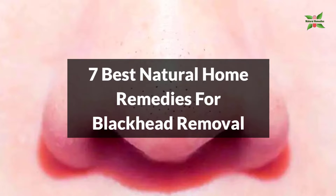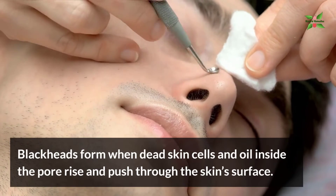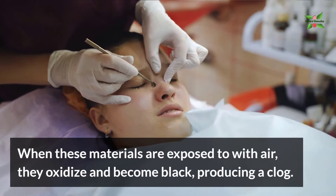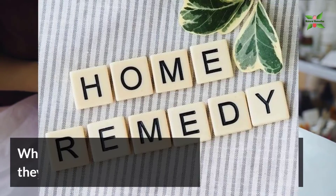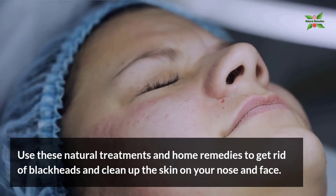7 Best Natural Home Remedies for Blackhead Removal. Blackheads form when dead skin cells and oil inside the pore rise and push through the skin surface. When these materials are exposed to air, they oxidize and become black, producing a clog. Use these natural treatments and home remedies to get rid of blackheads and clean up the skin on your nose and face.